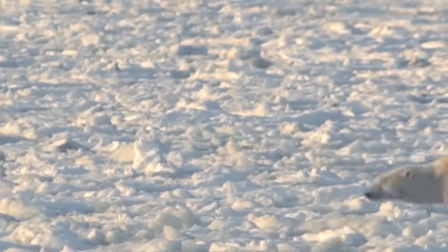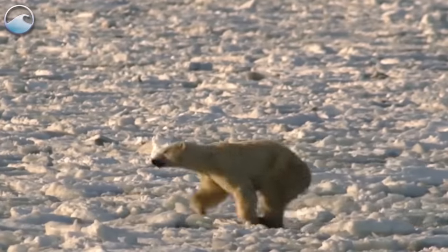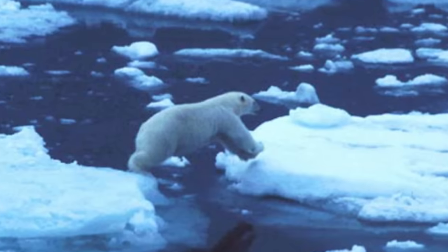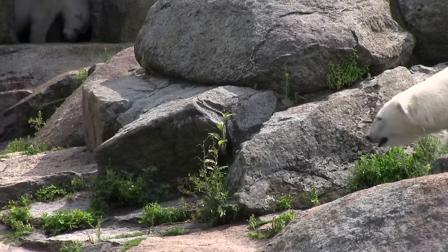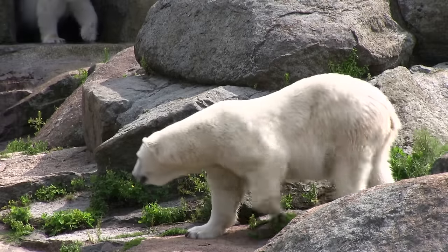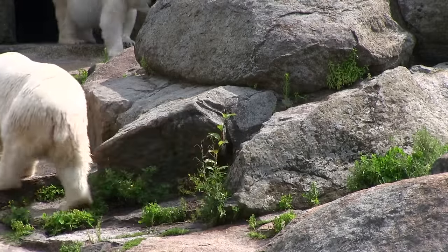It may surprise you, given their size, that polar bears are actually very fast runners. They can run up to 40 kilometers per hour. That's as fast as a horse. Polar bears can't run for very long though. It can lead to overheating because of their super warm fur.